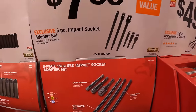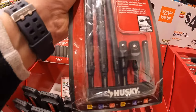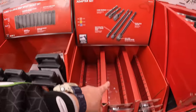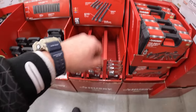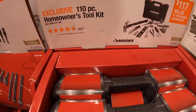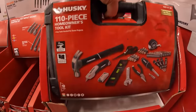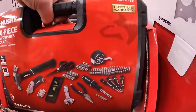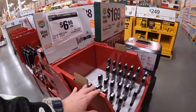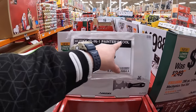$7.88 for a six-piece impact socket adapter set. $8.88 for a 110-piece homeowner's tool kit with a hard case. And $6.98 for a 15-in-1 painter's tool.